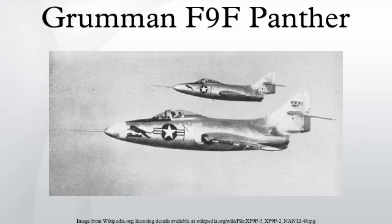The Panther was used extensively by the U.S. Navy and the United States Marine Corps in the Korean War. It was also the first jet aircraft used by the Blue Angels flight team, being used by them from 1949 through late 1954. The aircraft was exported to Argentina and was the first jet used by the Argentine Naval Aviation. Total F-9F production was 1,382. The design evolved into the swept-wing Grumman F-9 Cougar.